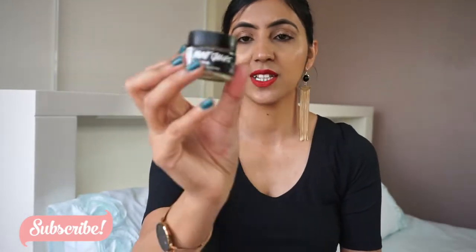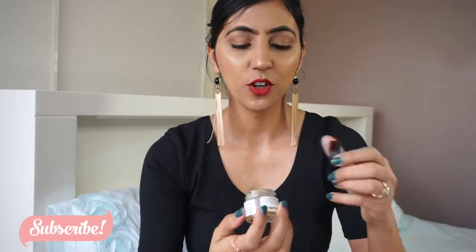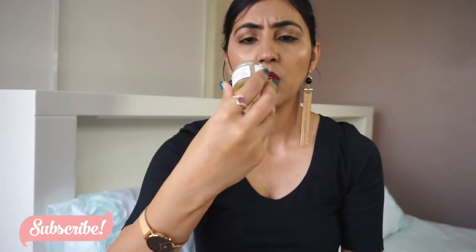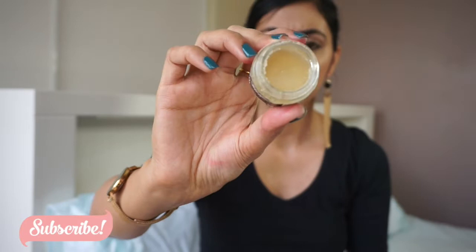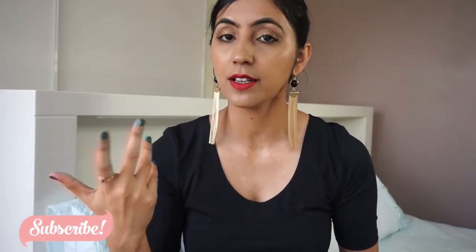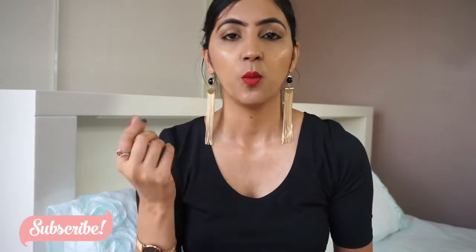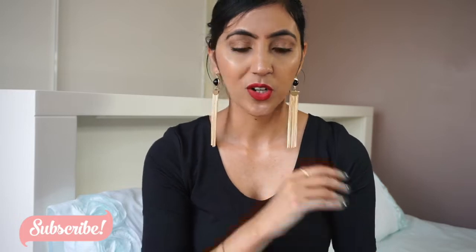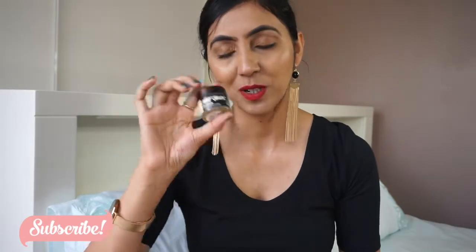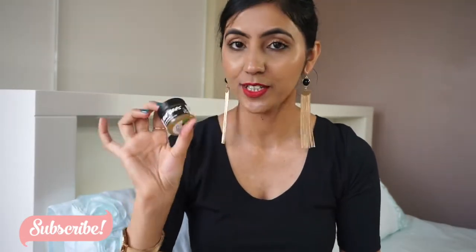Next is from Lush — a lip scrub. I haven't finished it because it's been sitting in my bathroom for a very long time, so it's probably expired. I won't be repurchasing. Lip scrubs just don't work for my really dry lips. The best thing for my dry lips is putting a towel under hot water and scrubbing my lips with it — all the dead skin comes right off. I won't be investing in lip scrubs anymore.